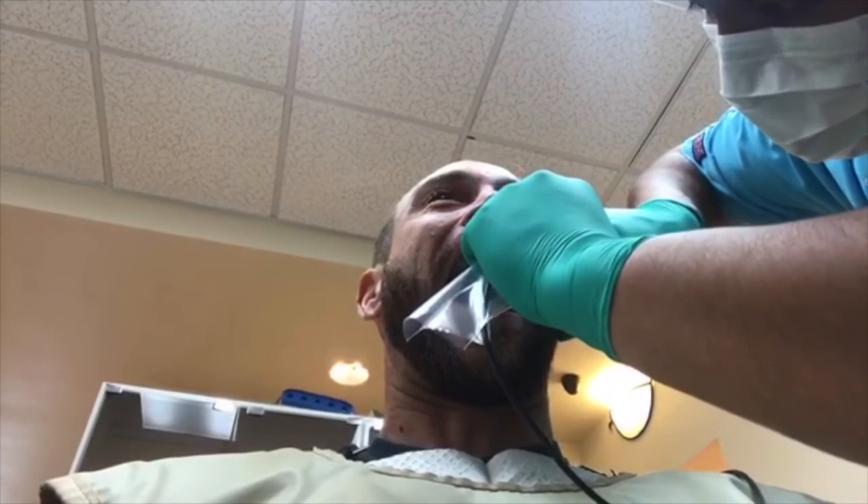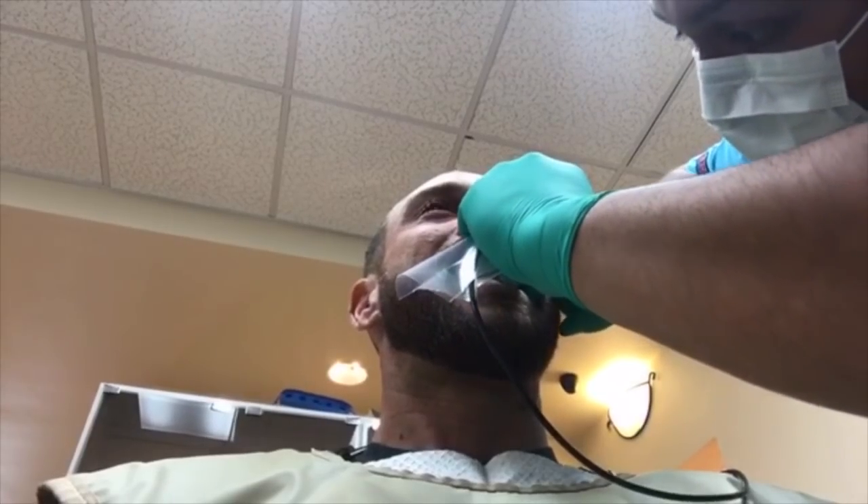I survived another trip to the dentist. This is where they blast my ass with radiation — I can't wait. So I just drooled on this thing. I wonder how many other people have drooled on it.